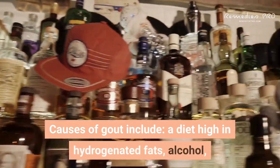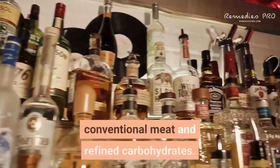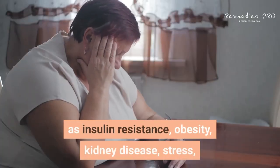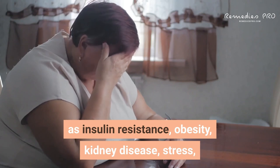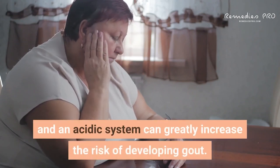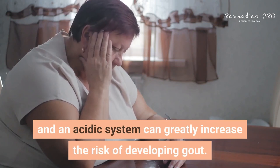Causes of gout include a diet high in hydrogenated fats, alcohol, conventional meat, and refined carbohydrates. Having conditions such as insulin resistance, obesity, kidney disease, stress, high blood pressure, and an acidic system can greatly increase the risk of developing gout.